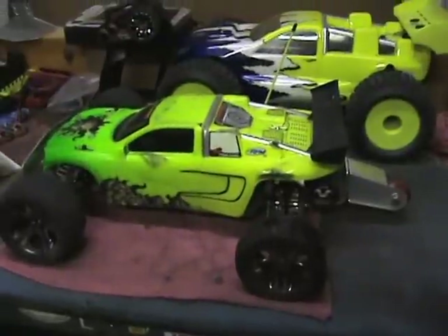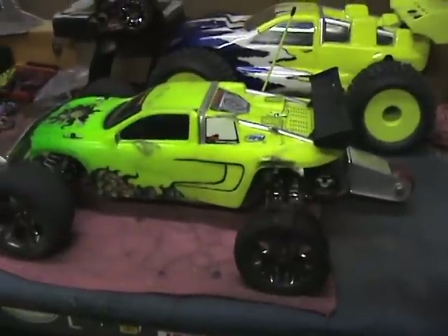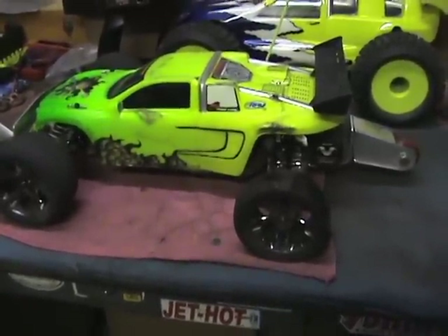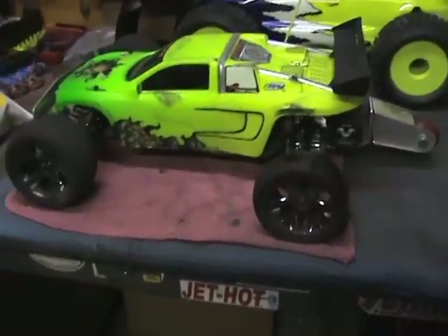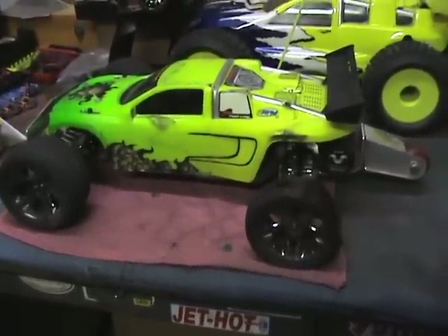I wasn't gonna quit until something broke, so the video that follows is probably the fastest Rustler VXL doughnuts in the world. Check them out.